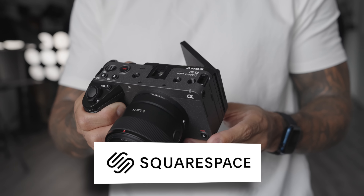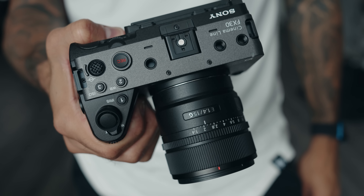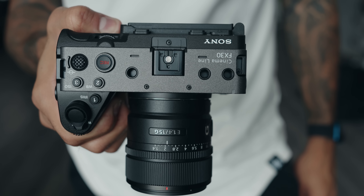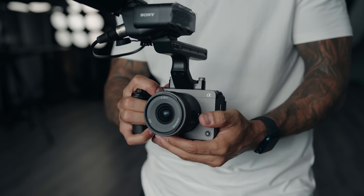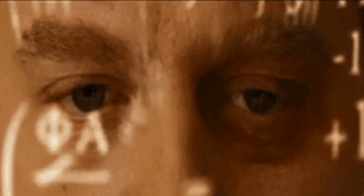This video is brought to you by Squarespace. With the release of the Sony FX30, an APS-C cinema camera, I think I speak for a lot of people — this is a very confusing release. There's already like a hundred different cameras and sub-cameras for every line with Sony, and this just muddied the waters a little bit more.